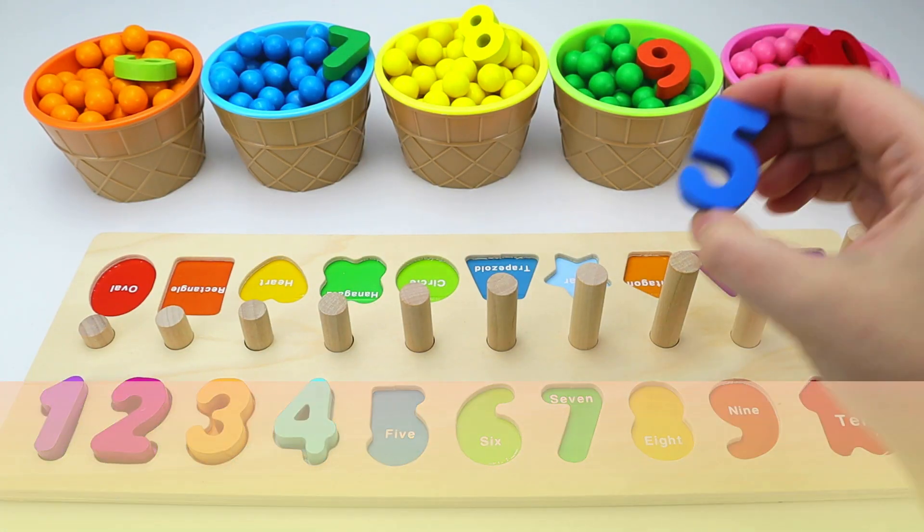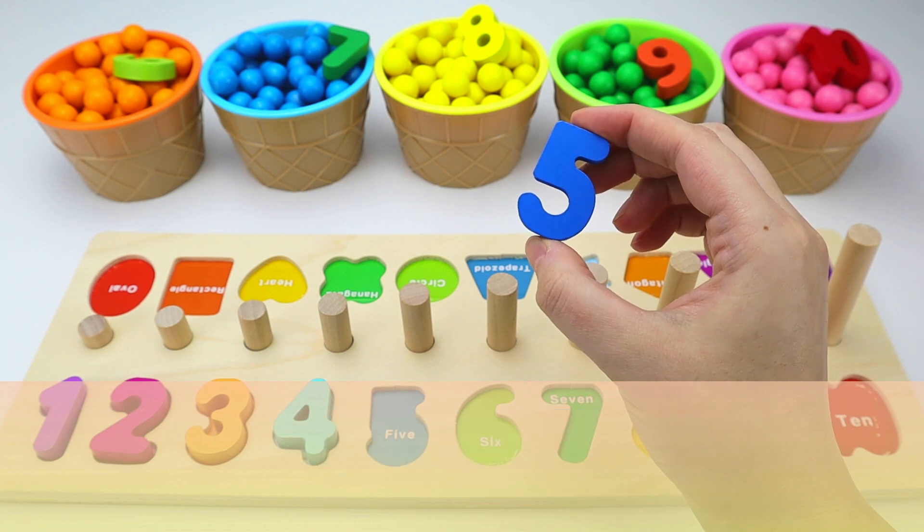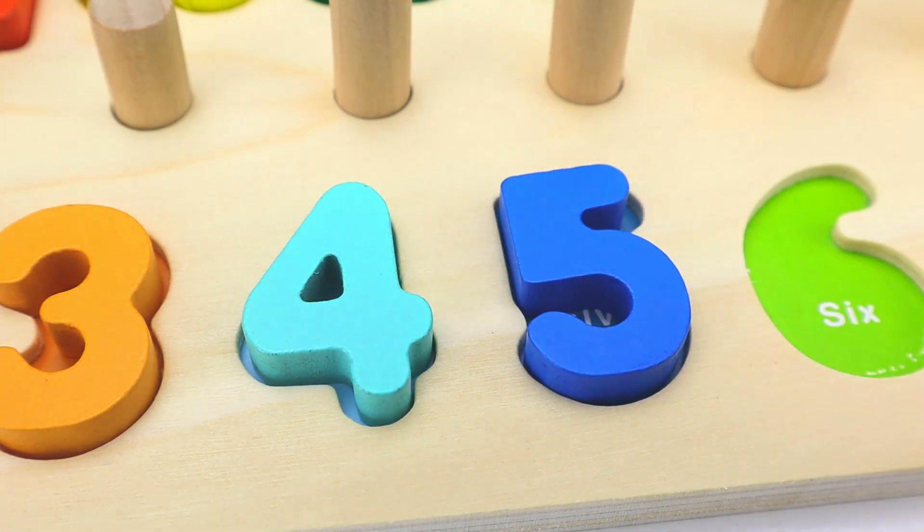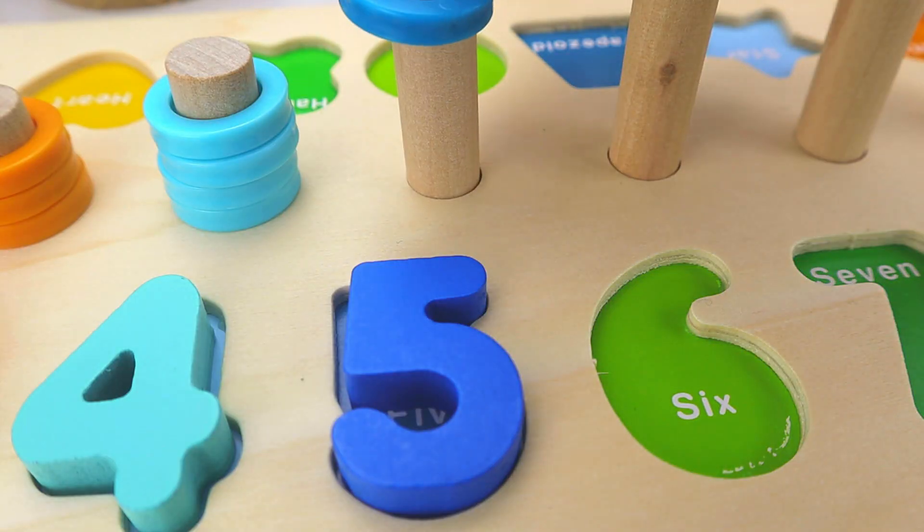Next, we have the number five. And in Spanish, cinco. Four. Five.